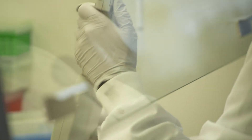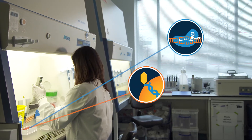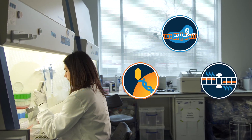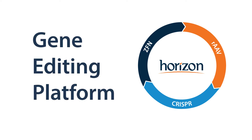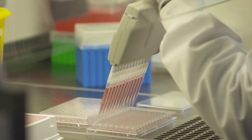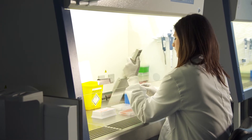Horizon was founded on exclusive intellectual property around RAAV gene editing, a powerful and precise method of modifying genes. Since then, the company has in-licensed two additional gene editing technologies, CRISPR and ZFN, which combined with RAAV comprise Horizon's revolutionary gene editing platform. This platform represents the most comprehensive suite of tools available, letting Horizon and its customers make virtually any desired change to a gene.